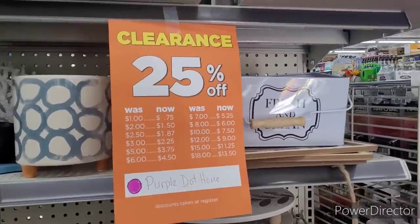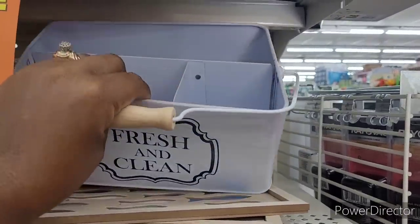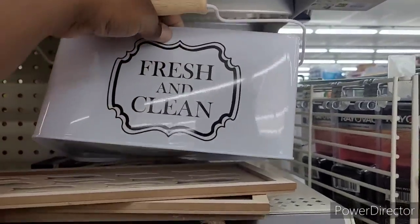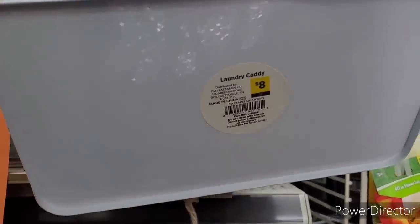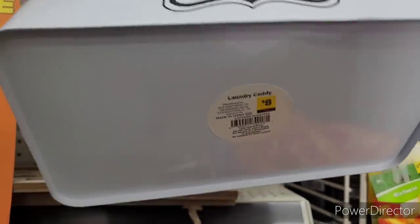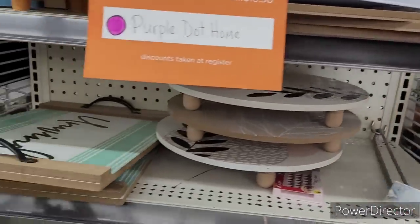Purple Dot Home. I like this right here, but it's bent though. It's all bent up. What the world?